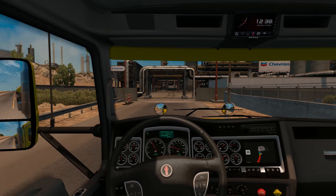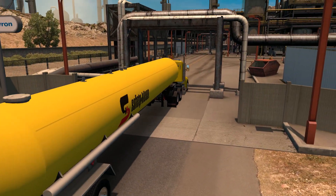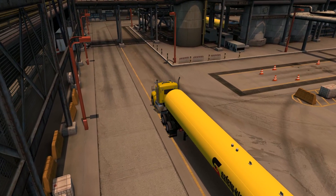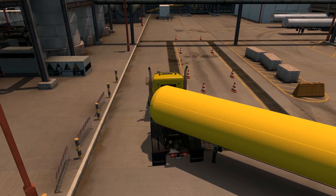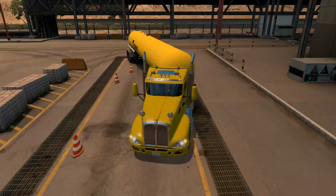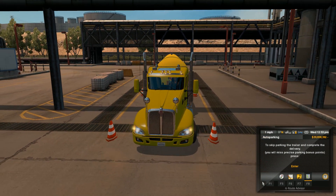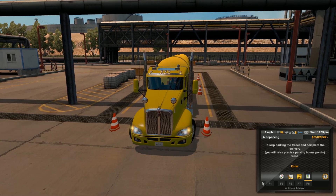But here we are at Chevron - time to recycle this oil. With a trailer like this you can't move those rear tandems, so you've got to swing wide on a lot of these turns because that trailer is just going to really lag behind you.